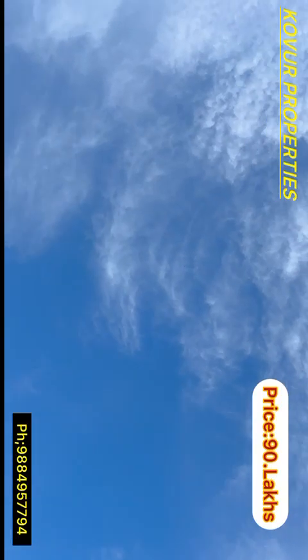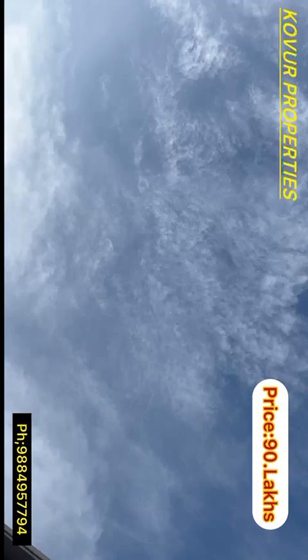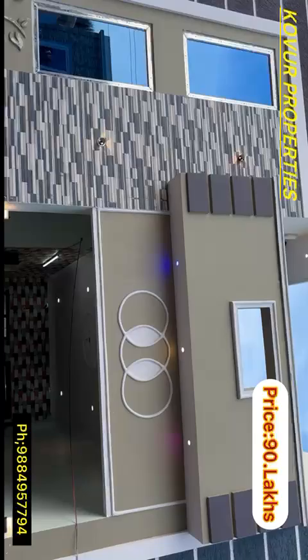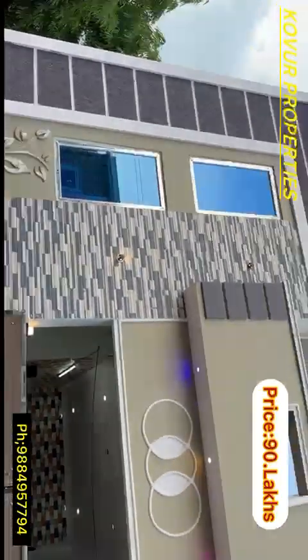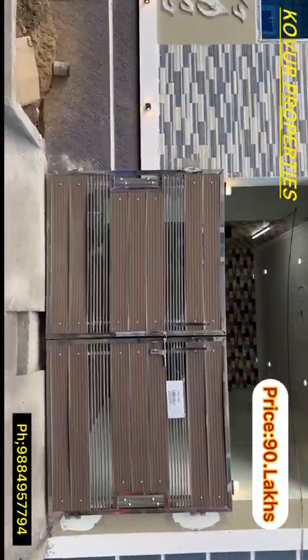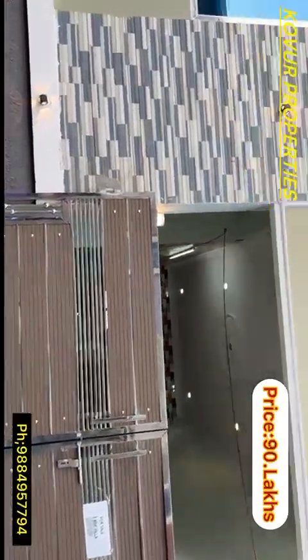Welcome to Pover Properties. In our episode, we have a 2BHK. We have just 800m properties — a beautiful 2BHK with 2 units.